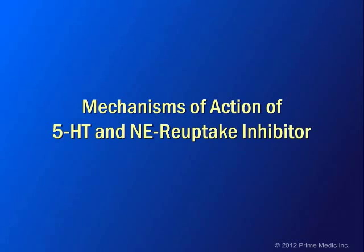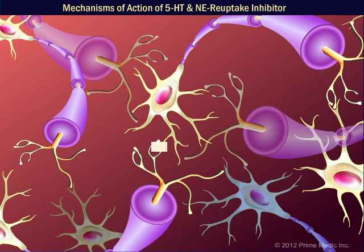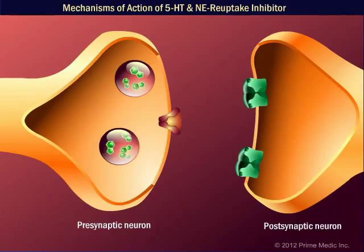This animation discusses the mechanisms of action of sibutramine in the hypothalamus. The pre-synaptic neuron and the post-synaptic neuron are separated by the synaptic cleft.